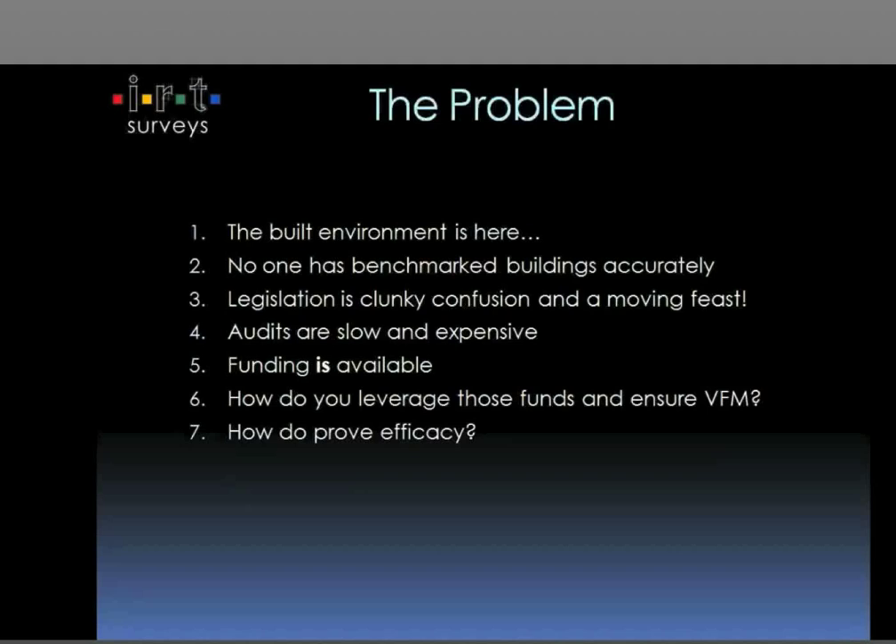Normally for housing associations and local authorities it's not particularly a one-off type thing that IRT offer. The problem in the market is that the built environment is here. Philip Selwood at the Energy Saving Trust put out a statement that said 80% of the buildings we'll be living and working in in 2050 are already here. The built environment is responsible for about 40% of the world's CO2 emissions. One of the other key problems is that no one has really accurately benchmarked where we are today, be that schools, commercial buildings, universities, colleges, hospitals or indeed housing stock.